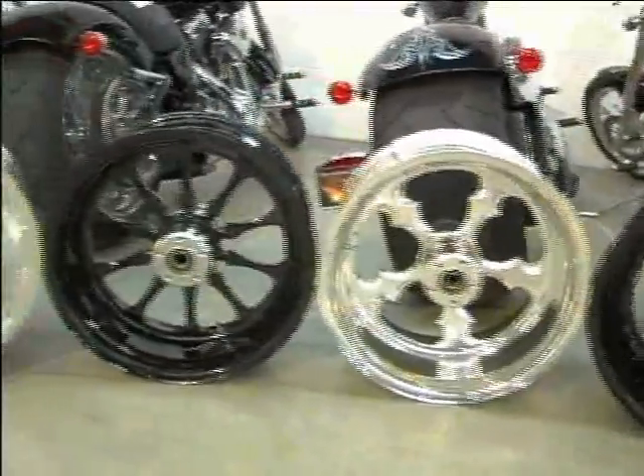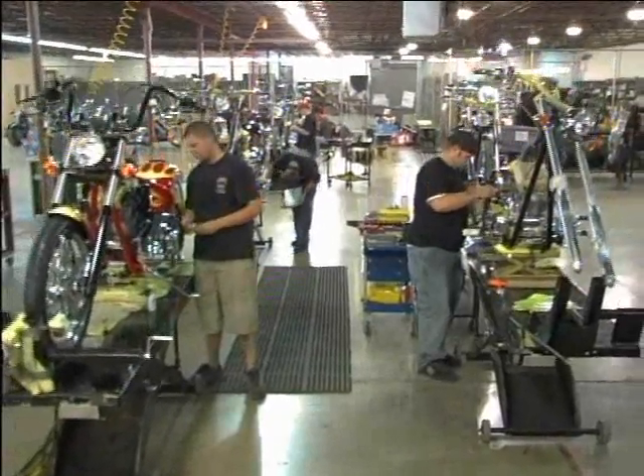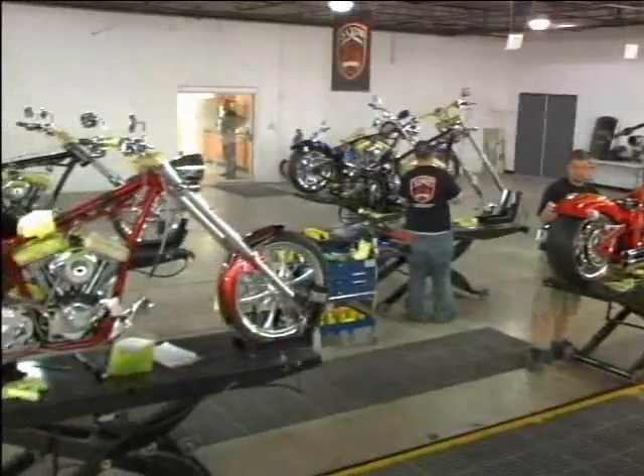When we started the company, we initially built bikes using two-man teams that would build a motorcycle from start to finish. What we learned real quickly was that in order to build the bikes consistently and maintain the level of quality we needed, it made a lot more sense to use a production line and break each part of the production process down into stages that people could specialize in. It improved our performance tremendously.